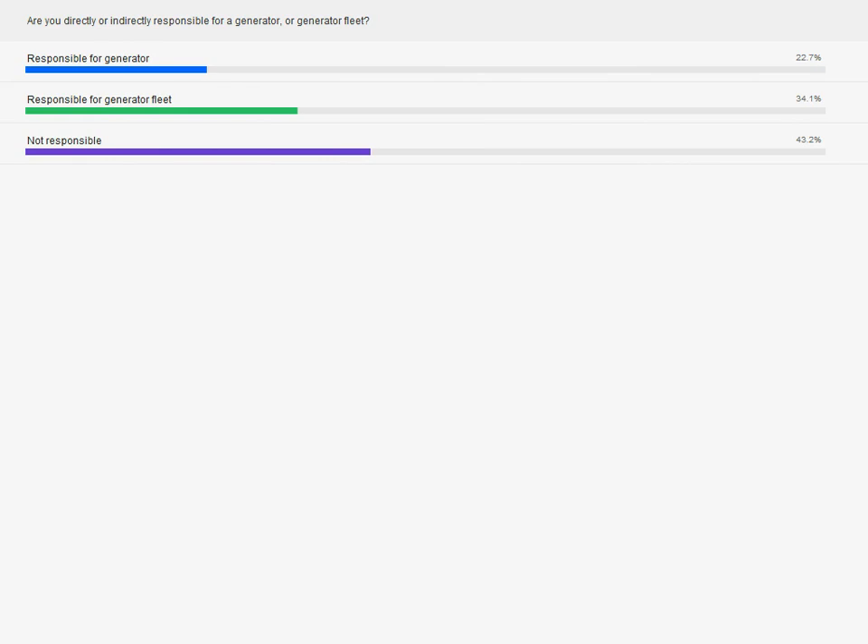It looks like we have quite a few people that are responsible for the generator fleet, which is good. And percentage-wise, we've got some generator users here. So I think that they're going to find this webinar very valuable.